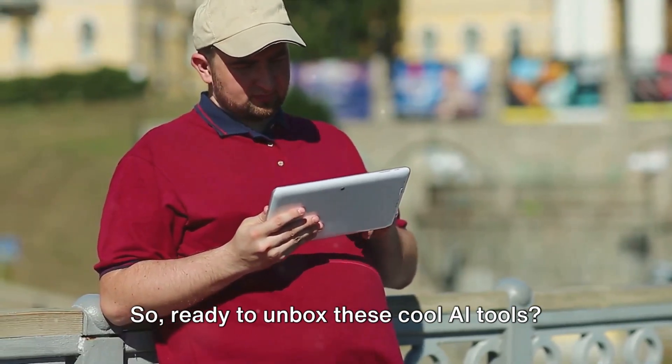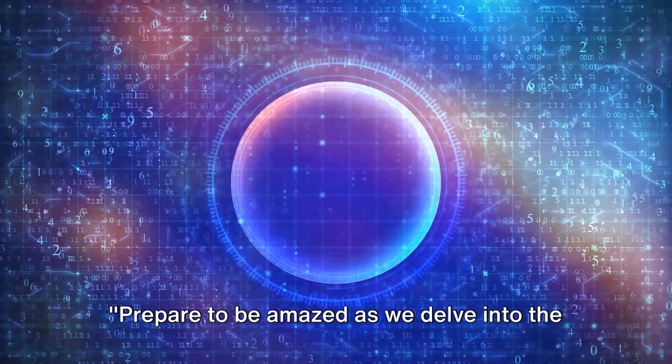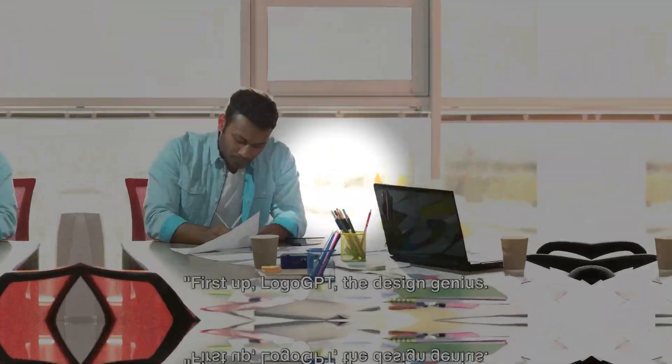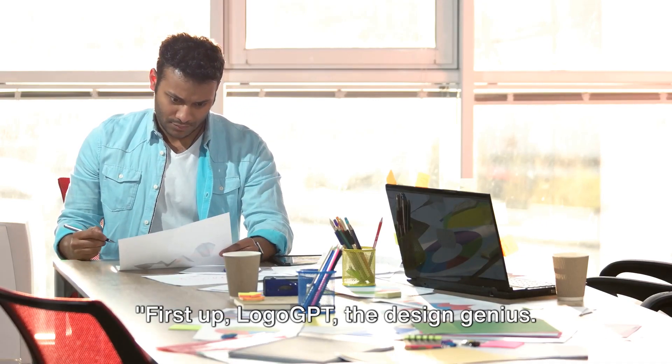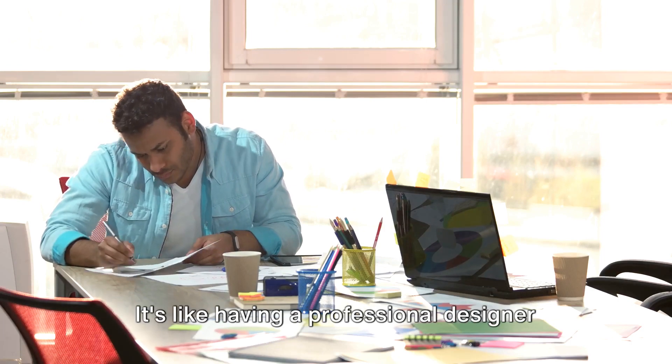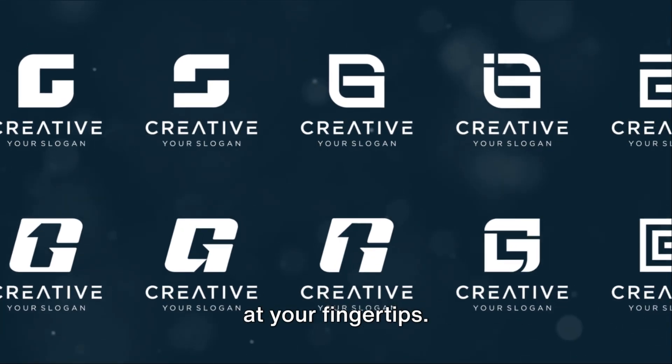Ready to unbox these cool AI tools? Prepare to be amazed as we delve into the world of generative pre-trained transformers. First up, Logo GPT — the design genius. This savvy GPT transforms rough sketches into polished logos; it's like having a professional designer at your fingertips.